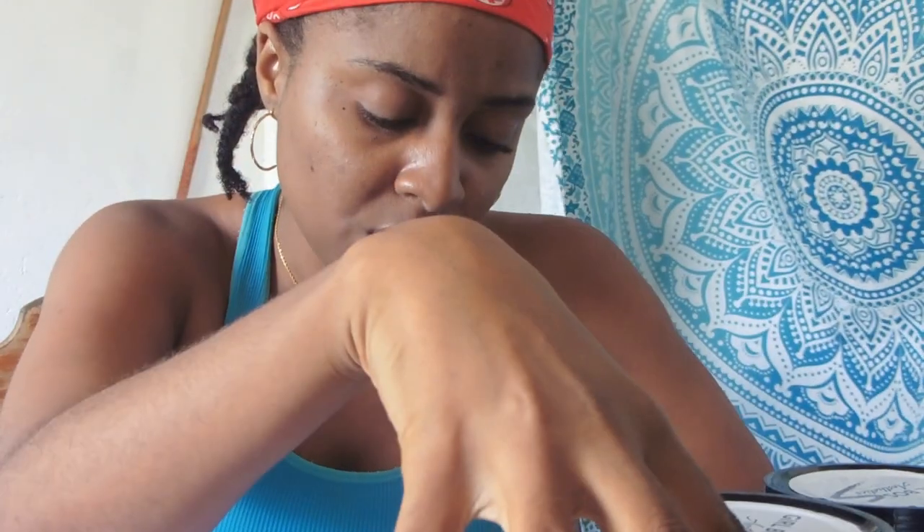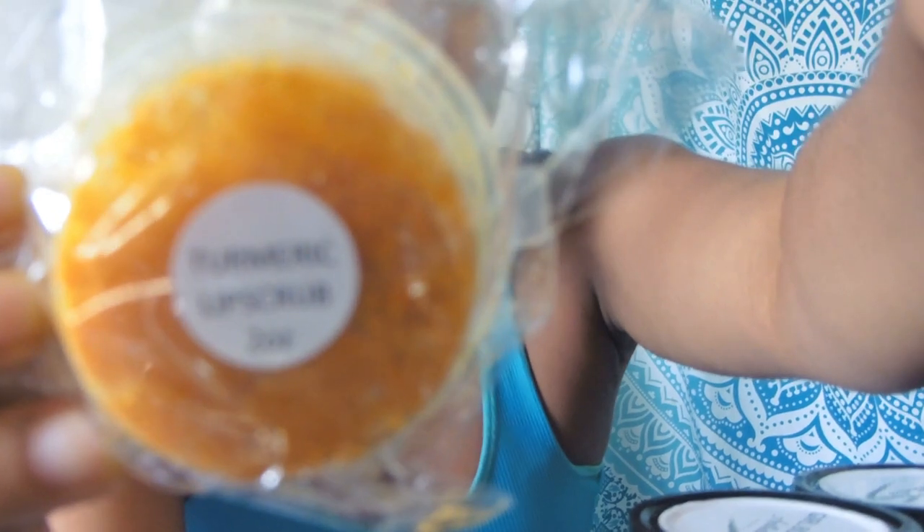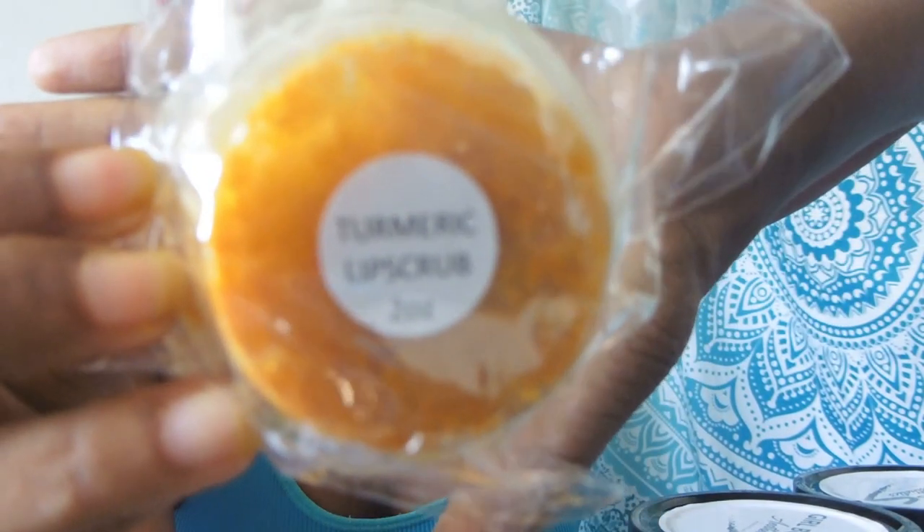There's one order which is a lip gloss — it's a drip lip gloss which is kind of a brownish color. I cannot package that one right now because I don't have any in stock. There's also an order with a body scrub and the turmeric lip scrub — I don't have any turmeric lip scrubs at the moment. Actually, I happen to have one turmeric lip scrub here with me, so there's just one order I can't package right now. Let's get into it.